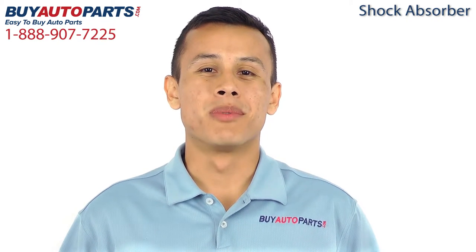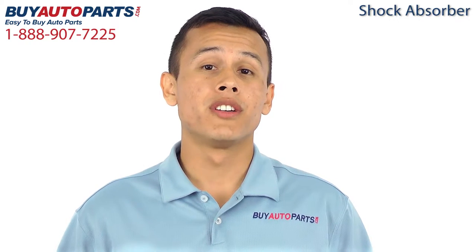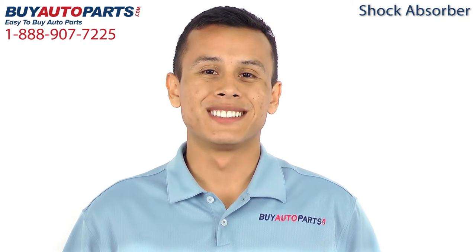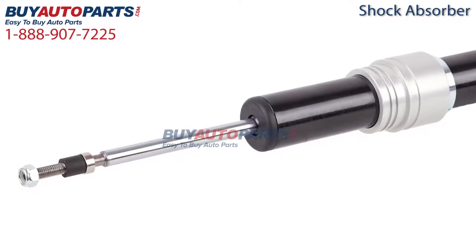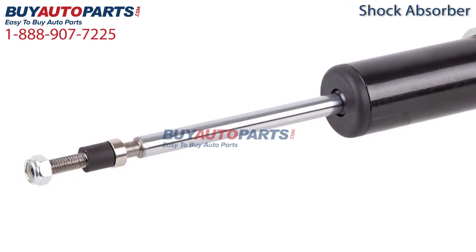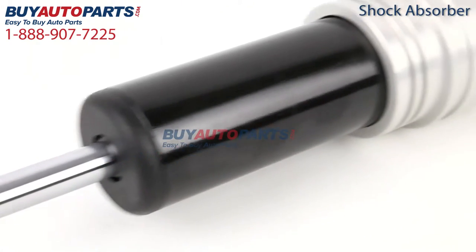Hi, I'm Juan, and thank you for visiting Buy Auto Parts today. It's our goal to make it easy for you to buy auto parts, so I want to tell you a few things about us and this part so that you can make a confident purchase. Here's a closer look at this part, which is a drop-in replacement with factory mounting and connections. This part has been meticulously catalogued and carefully inspected for quality, which means it's guaranteed to fit your vehicle.